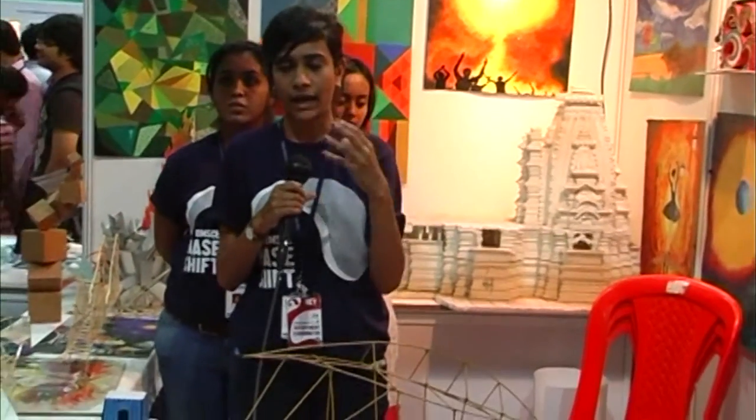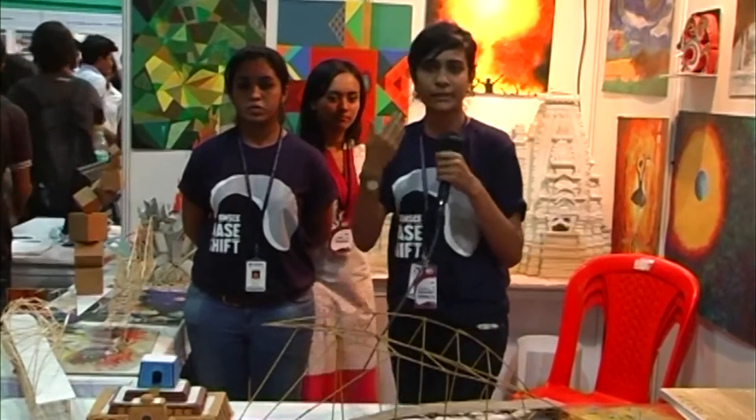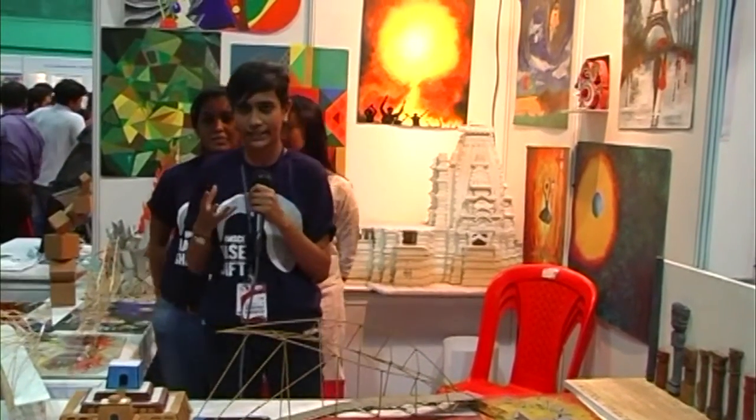We take an art approach to architecture during the lower years, and as we keep progressing to the higher years we start to involve structures and design techniques as well as real-time solutions of architecture.